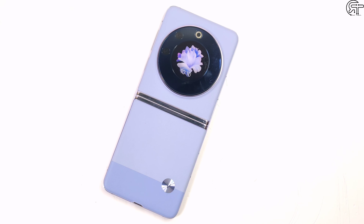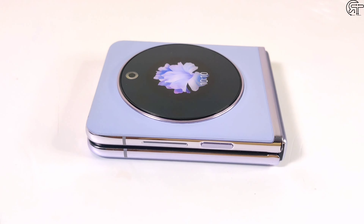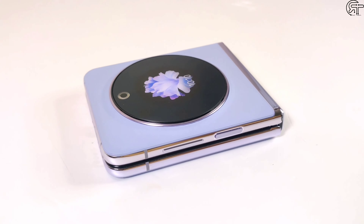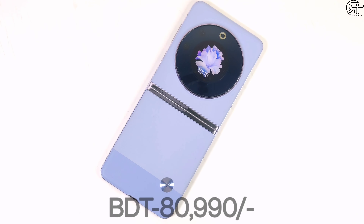Tecno's price is always low. This flip phone is assembled in Bangladesh and has now been officially launched here. Compared to other brands' flip phones, the price is significantly lower.